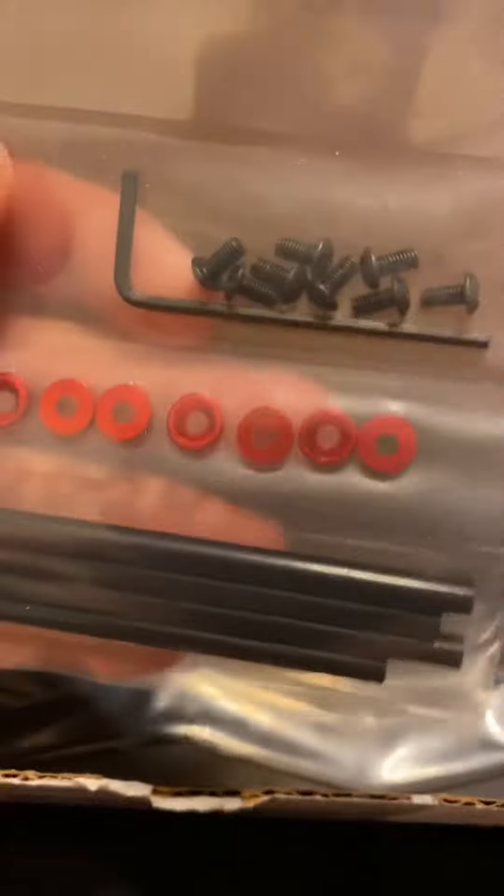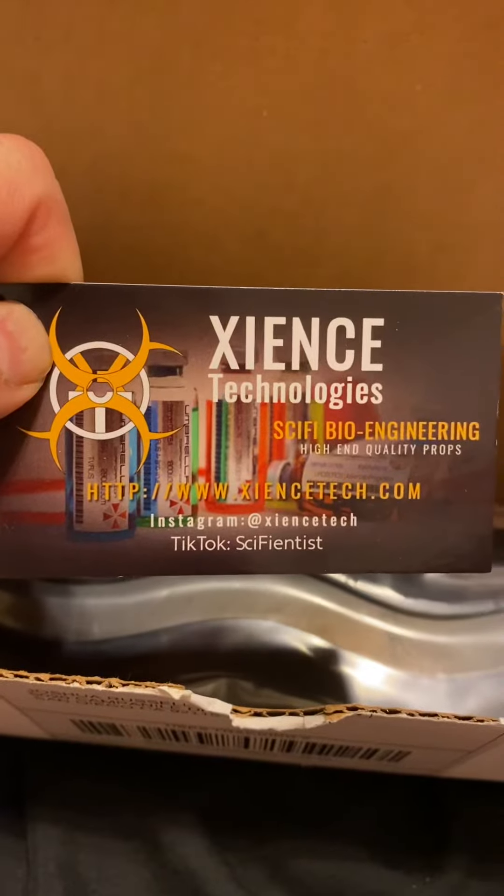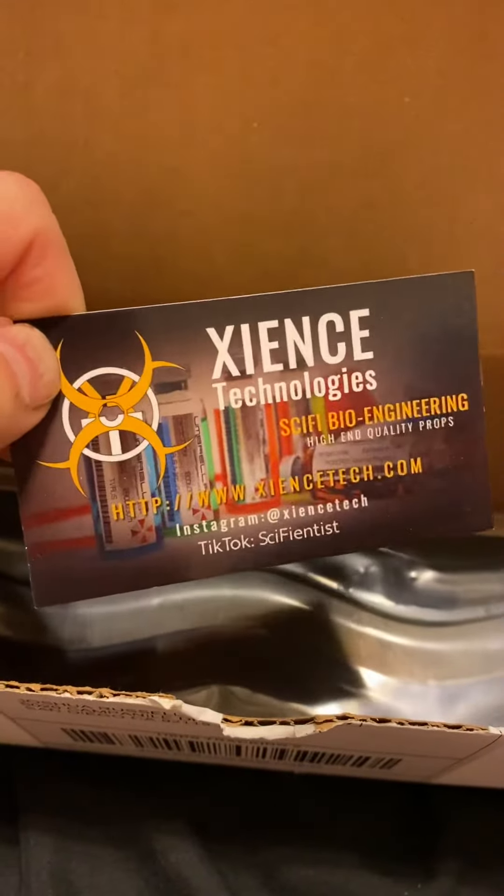And... what are these? That's the business. This is Zenith Technology — sci-fi bioengineering, high-end quality props. This is going to be my virus holder, so I have to put it together. Good quality.